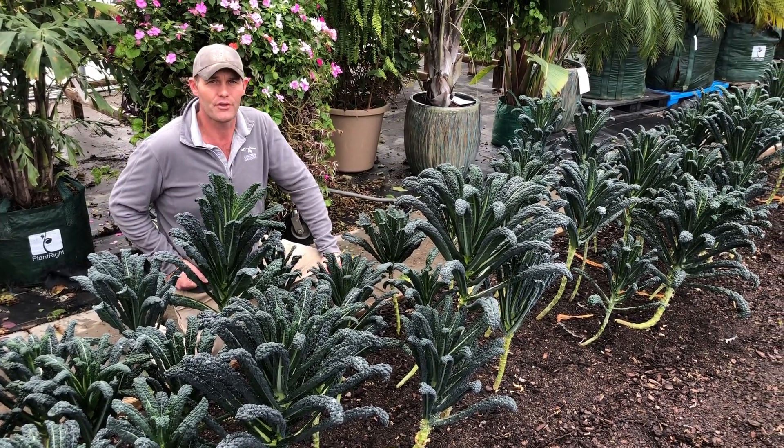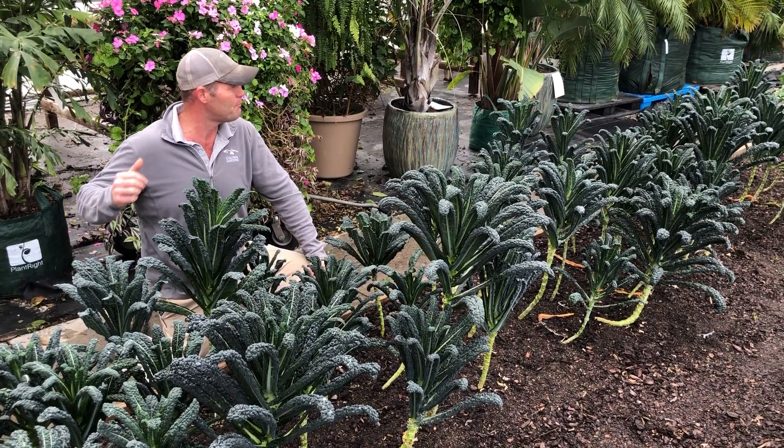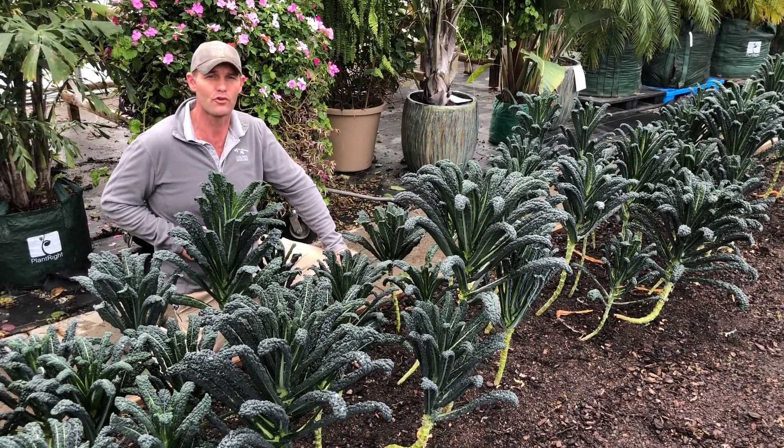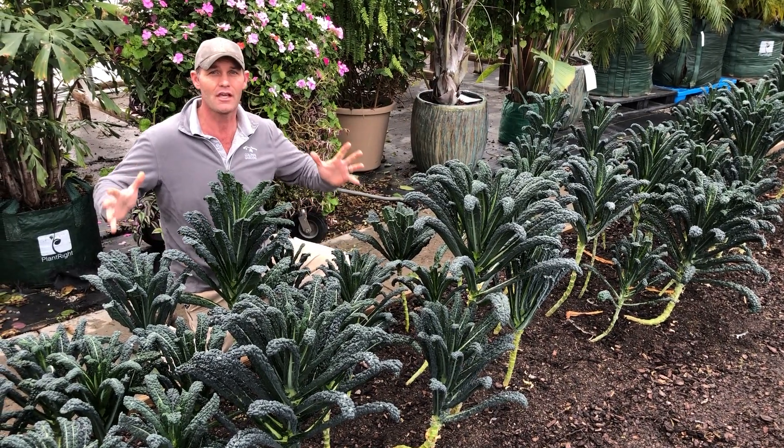I'd love to give you a tour and show you around Bertha, see what we're doing out here. But more, I'd love to have you come and try some of this produce. It's really, really good — fresh, local produce grown right here at Colonial. So come and see us, try some of this produce.